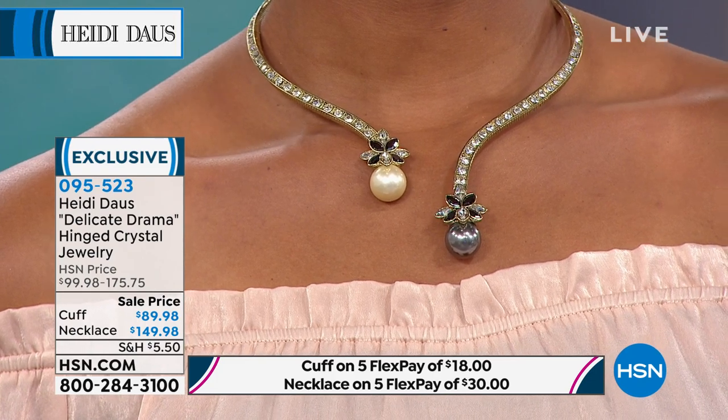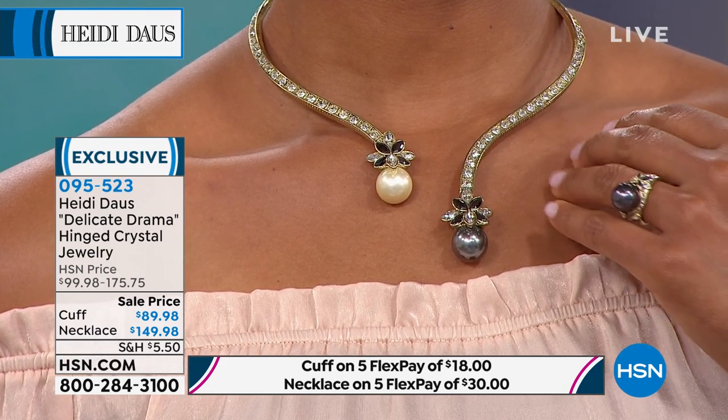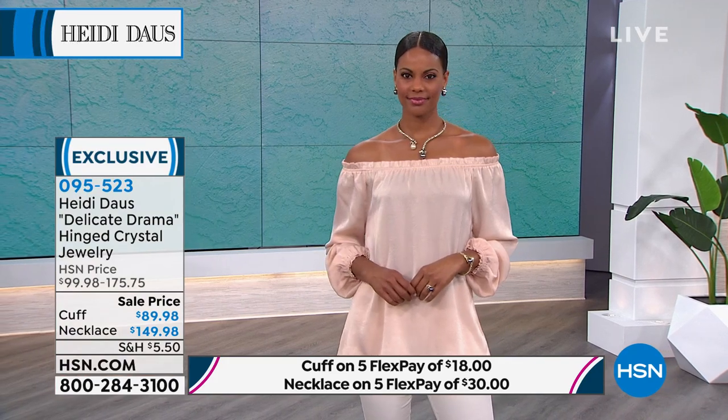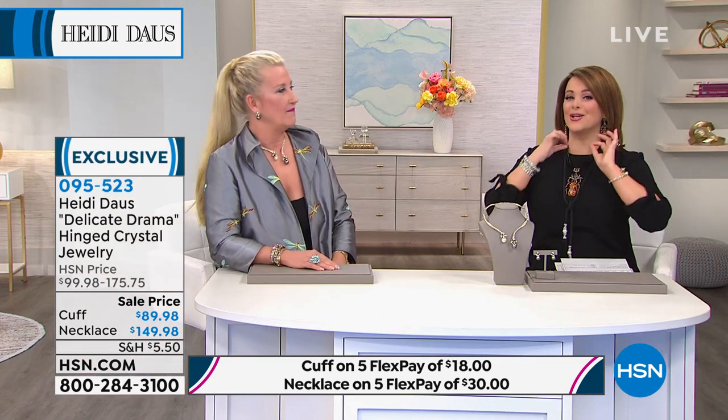The necklace is 18¼ inches in length, but because it's a hinge design, even if your neck is a little larger you might get away with this one — there's no clasp. You know, even if you have a larger neck, you have that play. For women who don't like the feeling of a choker but still want this look — high and tight — this is the one for you, because it's like a beautiful glittery ribbon with those faux jumbo pearls.